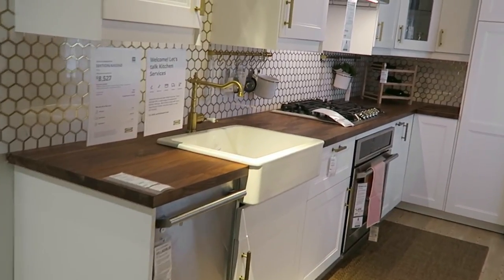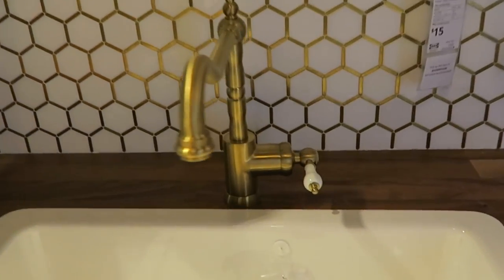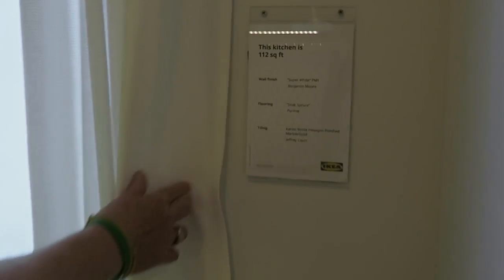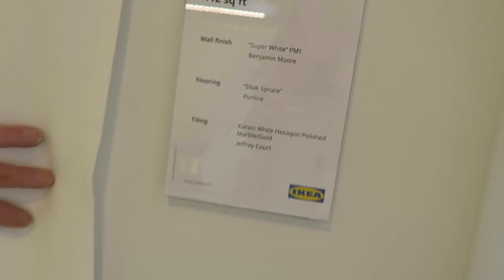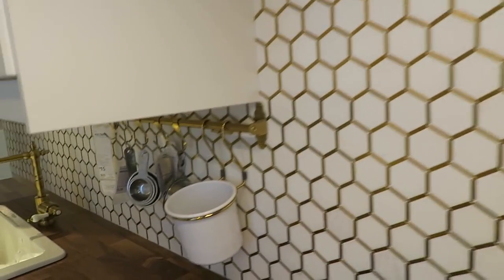I loved this one the last time we were in. I love the sink faucet, and I also love this backdrop — that brass. So, this is an IKEA tile? No, it's not, but they give you the name and also the flooring for each of their rooms. Each one of the rooms has one of these incognito signs. So that tile is the Jeffrey Court tile — just had an IKEA guy help me out.